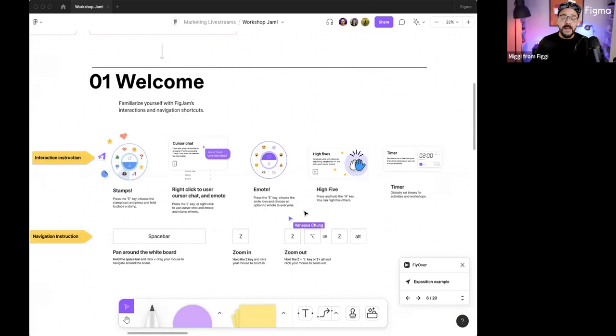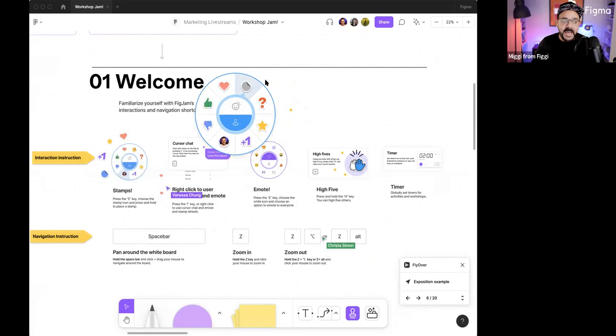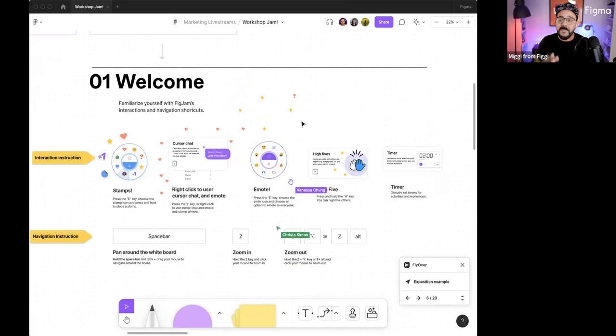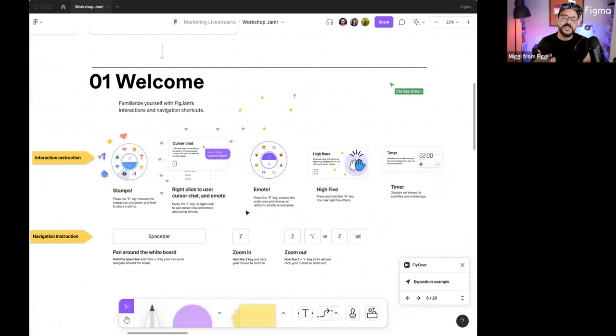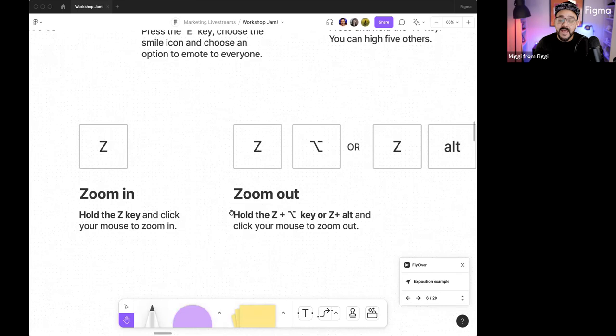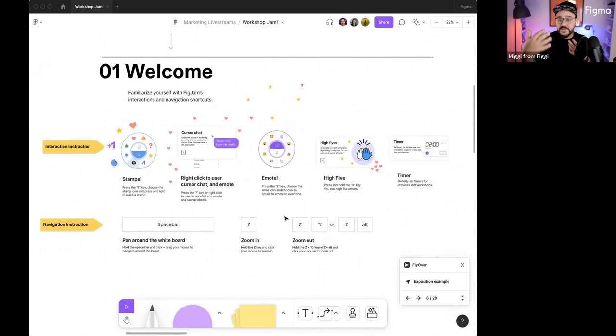Ask your audience if they need accommodations and make sure you're making appropriate considerations. This workshop can be virtual or in person — ensure your audience has what they need ahead of time. Here, I have a space where I'm welcoming individuals to FigJam. I can press the E key to drop some stamps. You want to think about the interaction they'll be performing — cursor chat, emotes. How do you want your audience to interact with you? Make sure you provide guidance on how to navigate the space — how to pan, zoom in, zoom out. You can't assume your audience is an expert in the software.